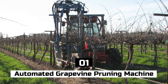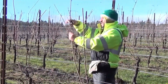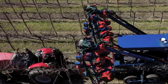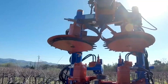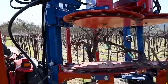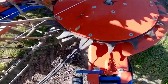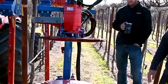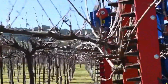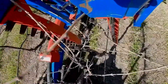Number 1: Automated Grapevine Pruning Machine. An automated grapevine pruning machine is a mechanized machine constructed specifically to trim grapevines in vineyards. Its primary function is to perform mechanical pruning — the removal of unneeded or excessive grapevine growth, including shoots, canes, and leaves. Pruning vines is an essential component of vineyard management as it assists in the preservation of vine health, the regulation of vine vigor, the enhancement of grape quality, and the facilitation of efficient canopy management.